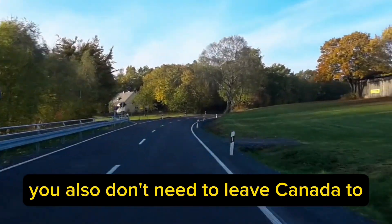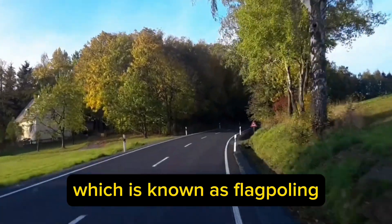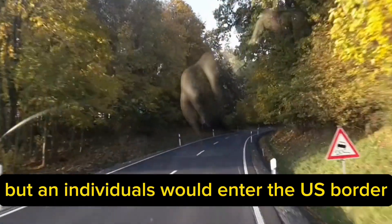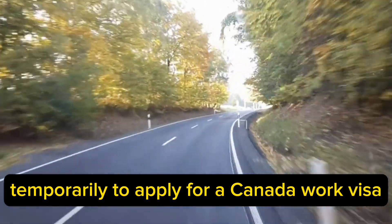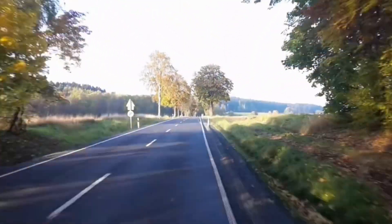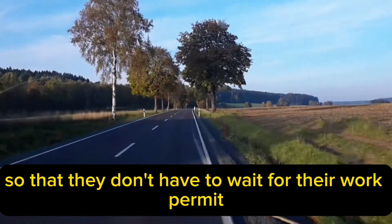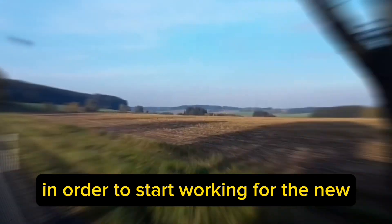You also don't need to leave Canada to apply for your work permit, which is known as flag-polling, where individuals would enter the US border temporarily to apply for a Canada work visa who have held a work permit in the last 12 months, so that they don't have to wait for their work permit process in order to start working for the new employer.